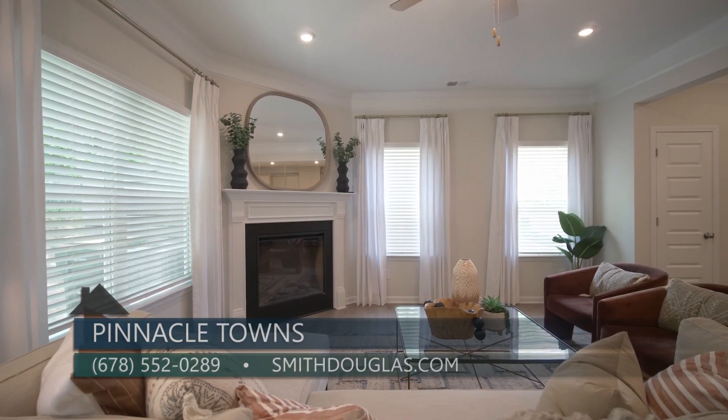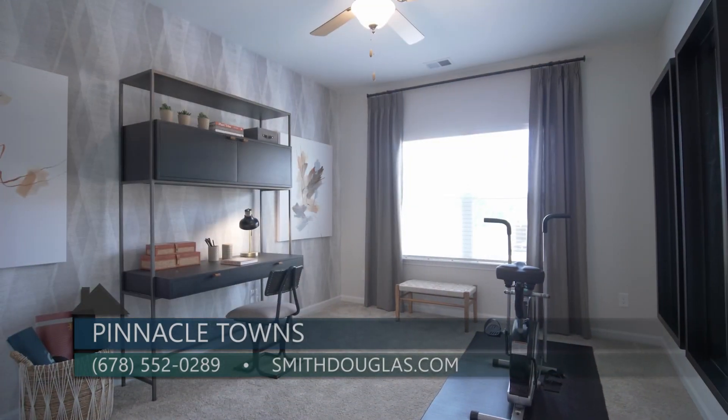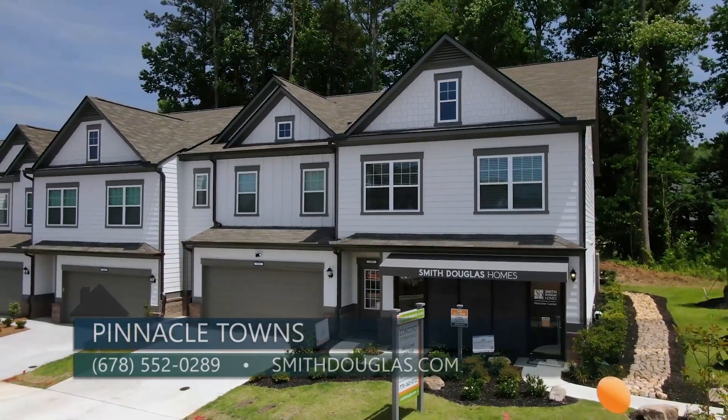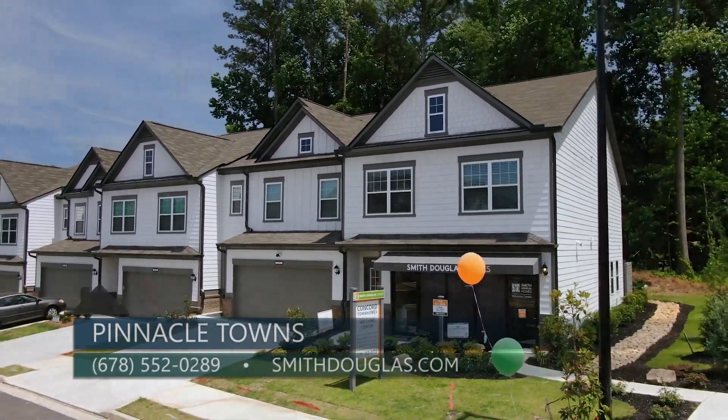Today we're having kind of an opening event for Pinnacle Towns here at Concord Townhomes in Woodstock. Thanks so much to Claire for being here. To learn more about Pinnacle Towns or any of the other communities from Smith Douglas around the metro Atlanta area, you can go to their website smithdouglas.com — where it's your home, your choice, within reach.